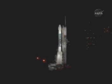T-minus 10, 9, 8, 7, 6, 5, 4, main engine start, 2, 1, 0.